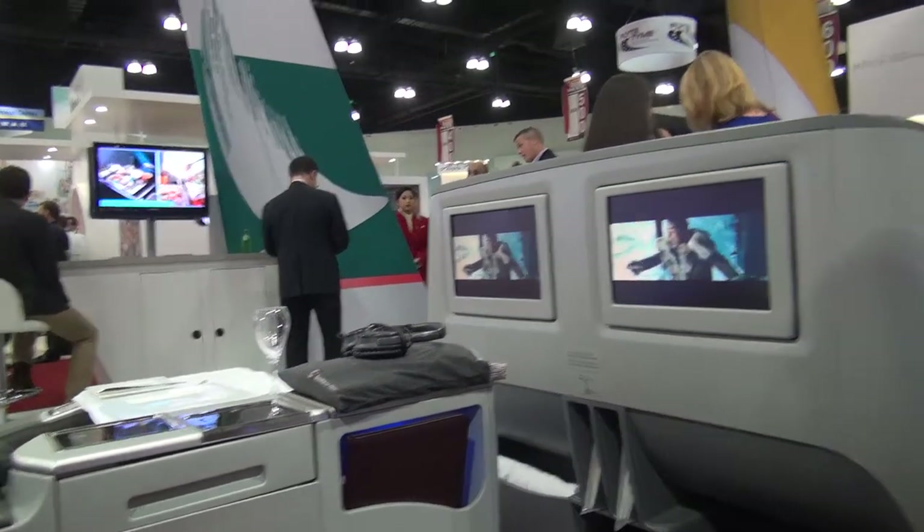This is our business class seat for Boeing 777, both 300 and 200. This aircraft will be the aircraft that you'll be flying if you're leaving any of our U.S. destinations back to Lohan.